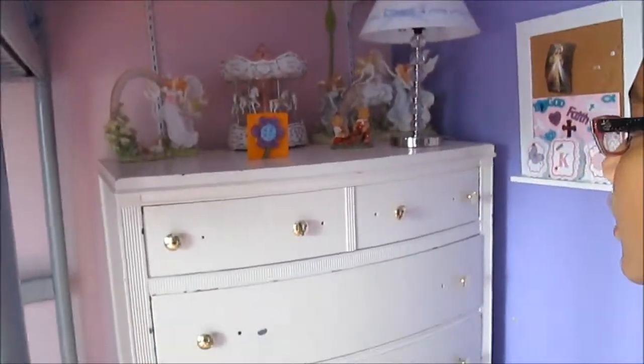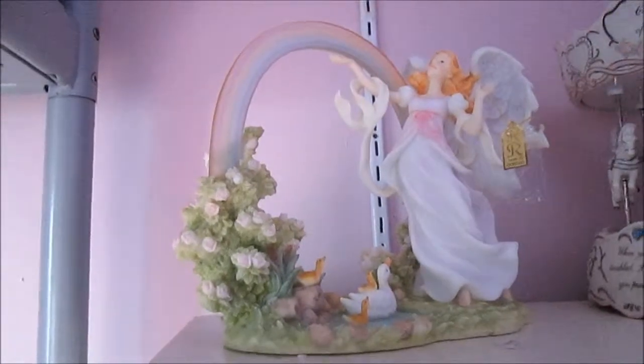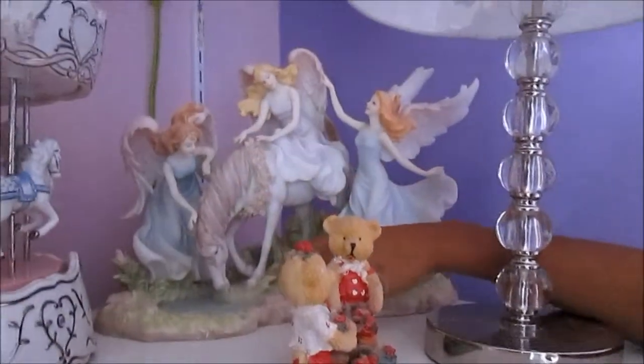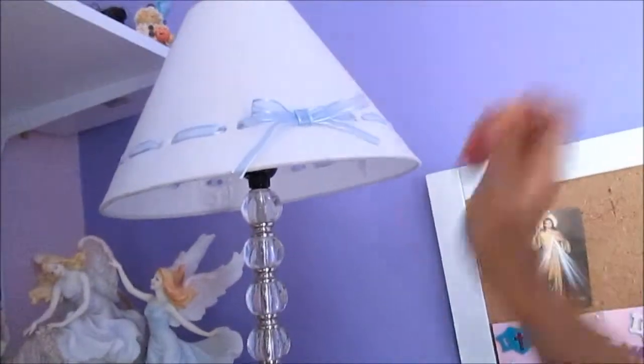So then I have my dresser and then I have this tile flower I made and a ponytail holder behind it. I collect little angels so I have this one with the rainbow and it's really pretty. And then Leanna collects carousels so I took one and I have these three angels with horses and stuff. And then I have two bear things and my lamp with a little blue bow.